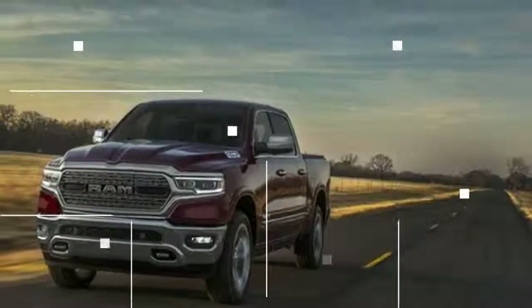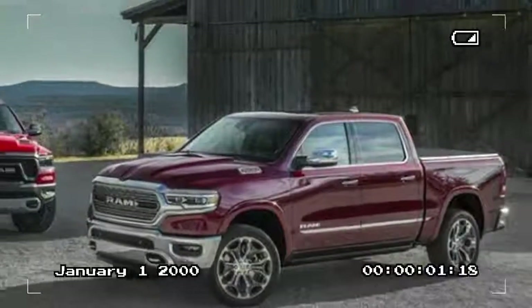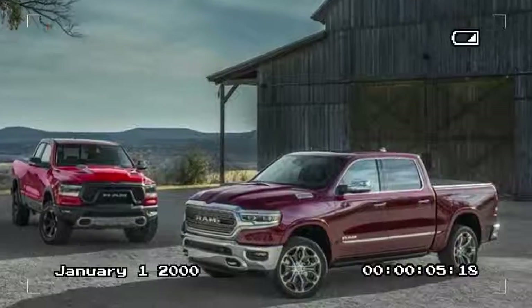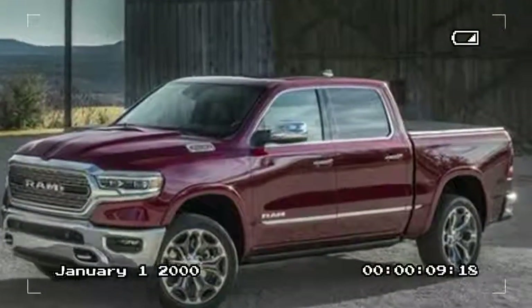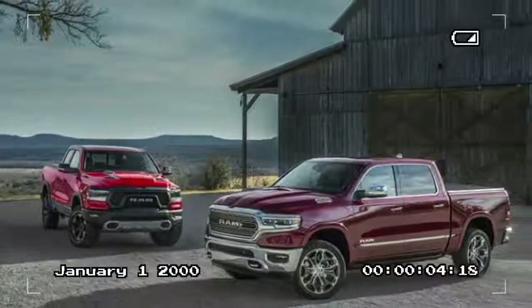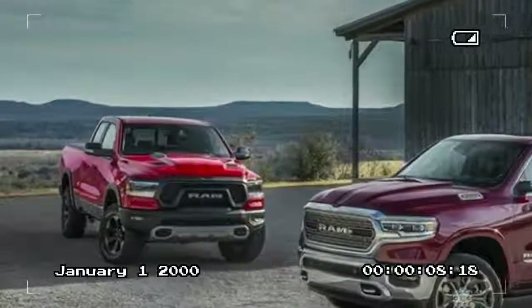Say goodbye to the RAM crosshair grille, as every iteration of the all-new 2019 RAM 1500 abandons the design cue that dates back to the Dodge-branded days. The new grille treatment is just one new element of the 2019 RAM 1500, which receives some of the most revolutionary design and technological changes the pickup has seen in a quarter century.